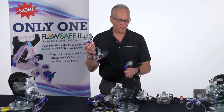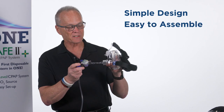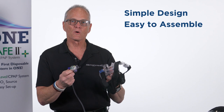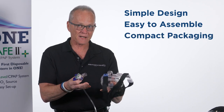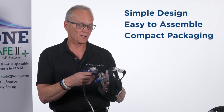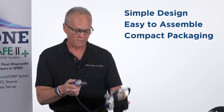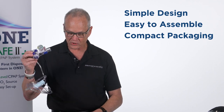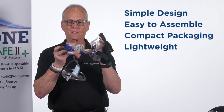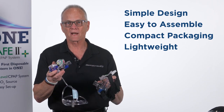The FlowSafe 2 Plus comes in very compact packaging that fits into first-in bags and is easy to store in a hospital or on a vehicle. Despite looking like it might be heavy, it's actually a very light device.